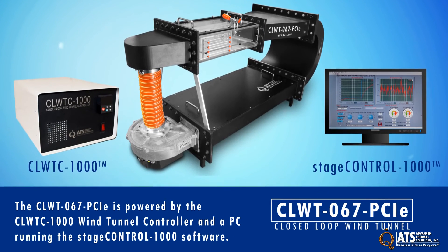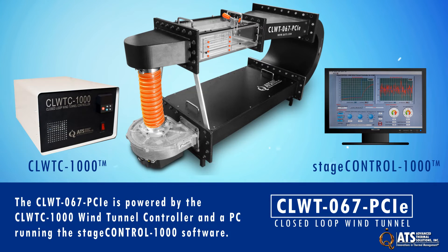The CLWT-067 PCI-E is powered by the CLWT-C-1000 wind tunnel controller and a PC running the StageControl-1000 software.